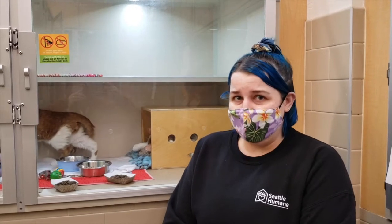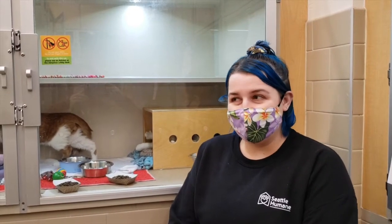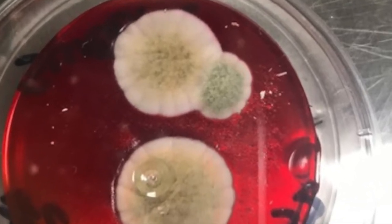Ringworm sounds like it's going to be a worm and it's gonna be really gross, right? Well, that's kind of a misnomer. Ringworm is actually a fungus — a little spore that exists everywhere in the environment outside. And unfortunately, your pets at home and yourself could get it.